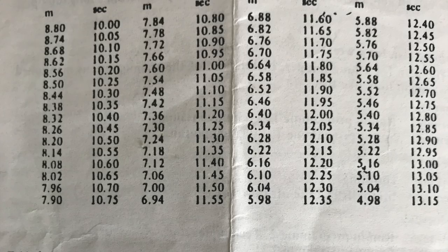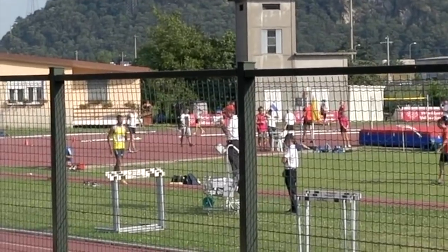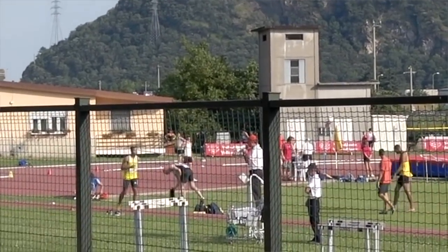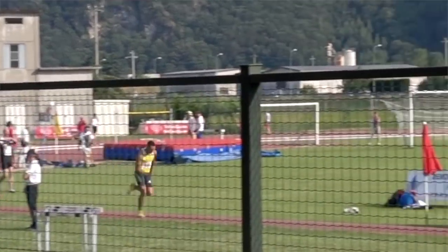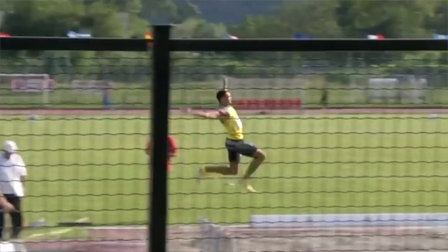The Germans predicted optimally from 100-meter time what you would jump on average given your velocity. I'm going to put the 100-meter times and distance correlations on screen, but I'll go through a couple now: 8.50 meters corresponds to 10.25 seconds; 8.02 meters to 10.65 seconds; 7.00 meters to 11.50 seconds; 6.50 meters to 11.90 seconds; and 5.82 meters to 12.45 seconds.